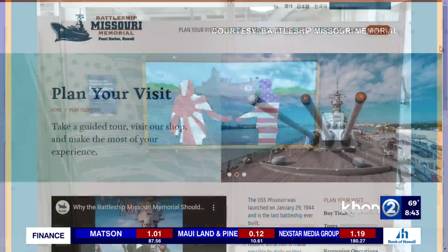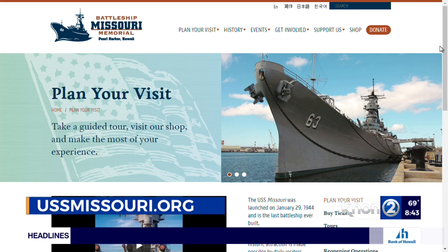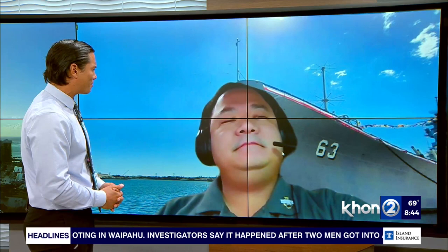You can also go to our website, kh12.com, and we'll have a link to all that information. Five Kamehameha students made a big impact with a beautiful piece of artwork now on display and available for you to see at the USS Missouri. Thank you so much to Neil Yamamoto for joining us and sharing details about this great project by these Kamehameha students.